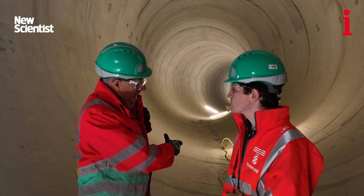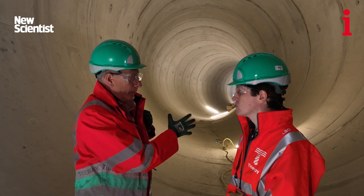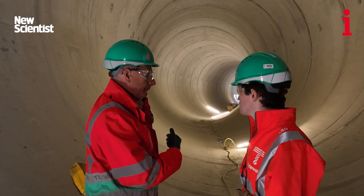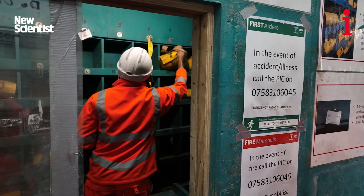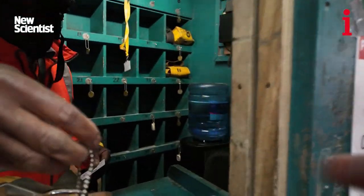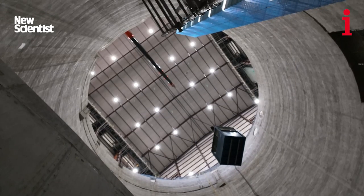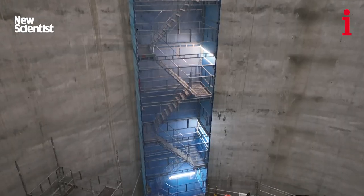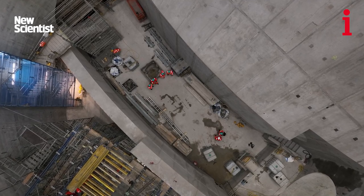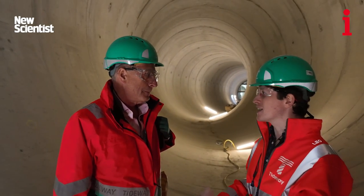What we've done is filled interception points where at the moment sewage spills into the river. We mate up against that and capture what would have gone into the river, get it to a shaft similar to the one we just came down, drop it down to the bottom, get it into this tunnel, and then the whole thing flows off to Beckton Sewage Treatment Works in the east of London, where it will be treated rather than being raw untreated sewage spilling into the river, which is what currently happens.